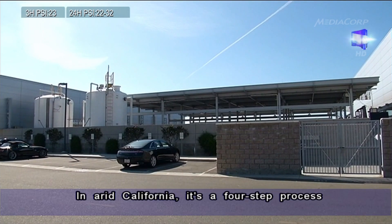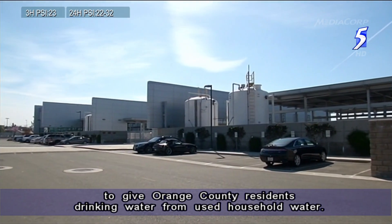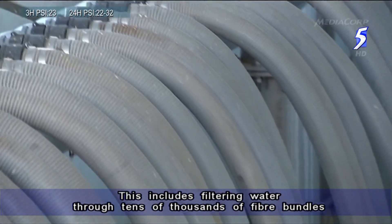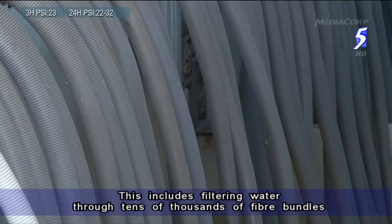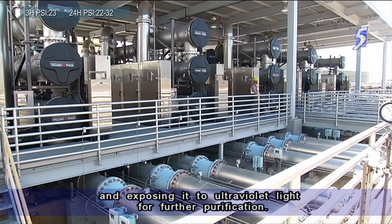In arid California, it's a four-step process to give Orange County residents drinking water from used household water. This includes filtering water through tens of thousands of fiber bundles to remove bacteria and other organisms, and exposing it to ultraviolet light for further purification.